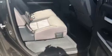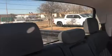This is the CrewMax. Huge back seat. This back window slides all the way down — it's power.